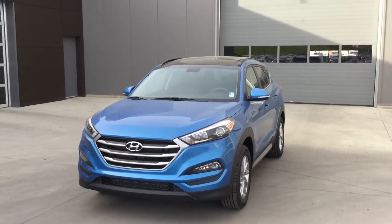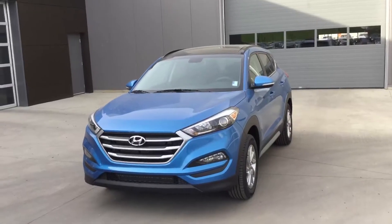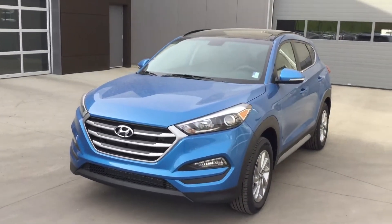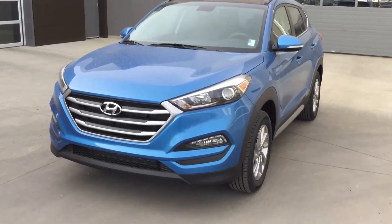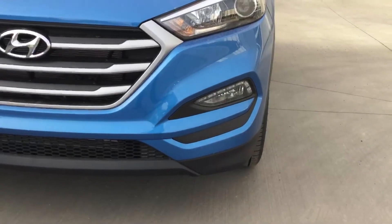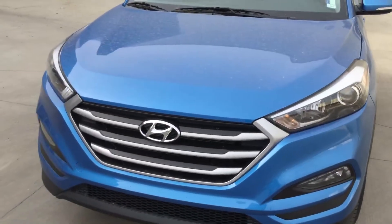Good evening, this is Mitch with River City Hyundai. Thank you for your inquiry on the 2017 Hyundai Tucson. As you can see, we've got a nice beautiful blue color, HID projection lights, and LED daytime driving lights.